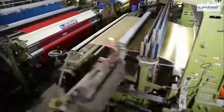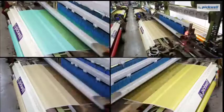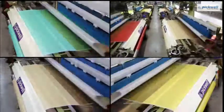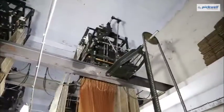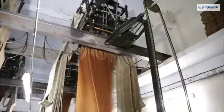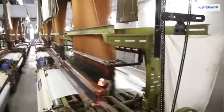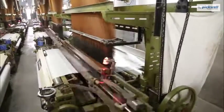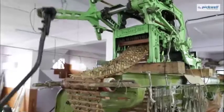There certainly cannot be a better machine than Pickwell's shuttle loom to manufacture the finely crafted saris, specifically catering to the demand for the Indian saree market. Our shuttle looms are easily synchronized with jacquard and dobby attachments as per weaving requirements.